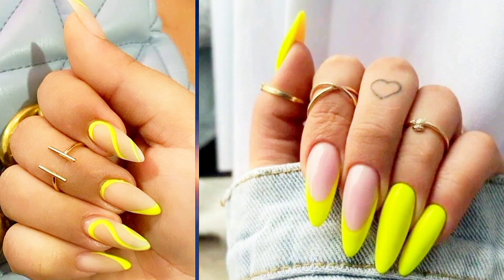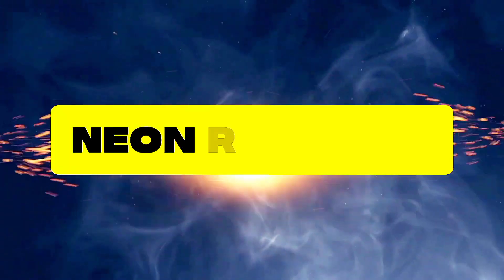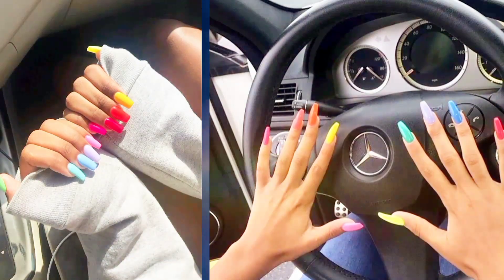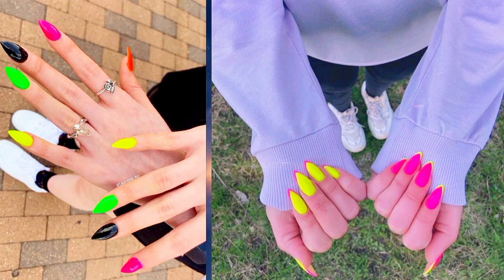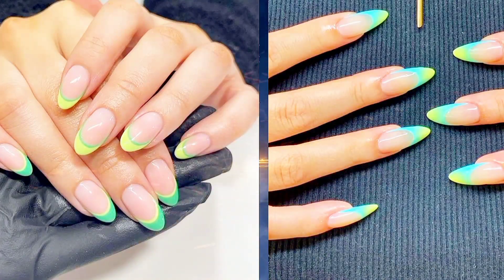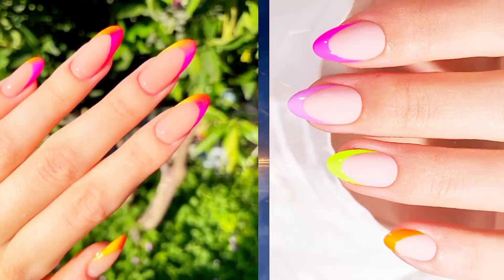One: Neon Rainbow — embrace the colors of the rainbow with a neon twist. Create a gradient effect using neon shades for a fun and lively look. Two: Neon French Tips — give the classic French manicure a modern update by swapping out the traditional white tips for neon colors that pop.